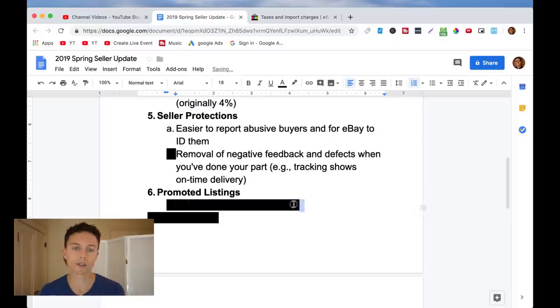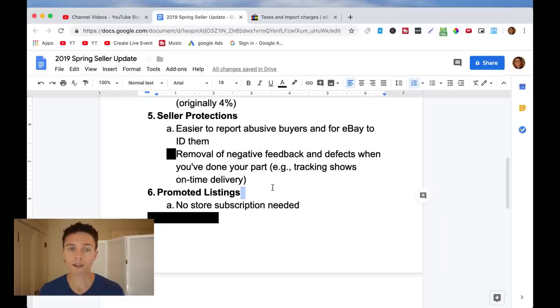There's a small change with promoted listings. Originally you needed a store subscription to do promoted listings, but now eBay is saying you don't — anyone who sells on eBay can do them, which of course means more money in eBay's pocket. Promoted listings work like this: if your green water bottle ranks on page four of search results, you can pay to have it listed on page one. You don't pay the money up front — only if someone clicks on the listing on page one and buys through it do they charge you the 9.15% final value fee plus a promoted listing referral percentage on top of that.